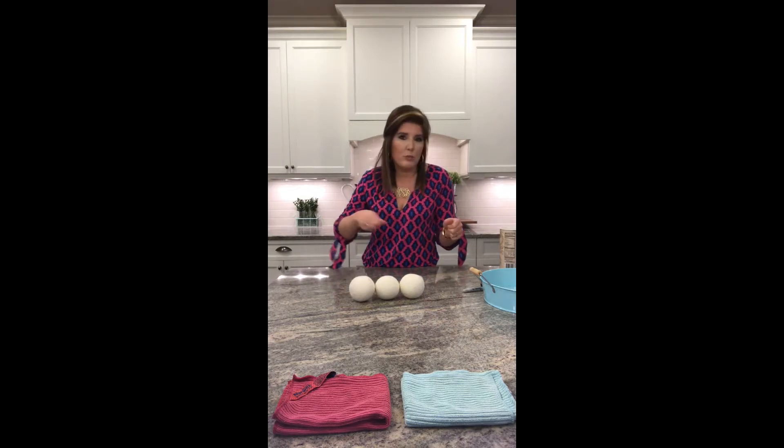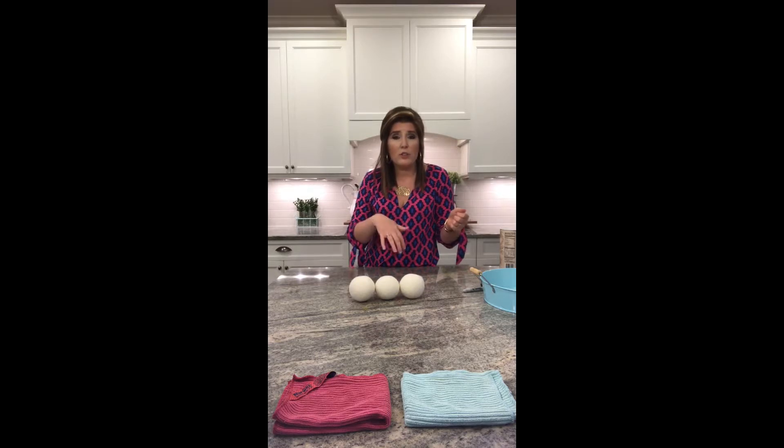In that case, just use a bristle brush, run it under water, and make sure water goes through. If water can go through, air can go through. Safely put it back into your dryer and you're good to go.